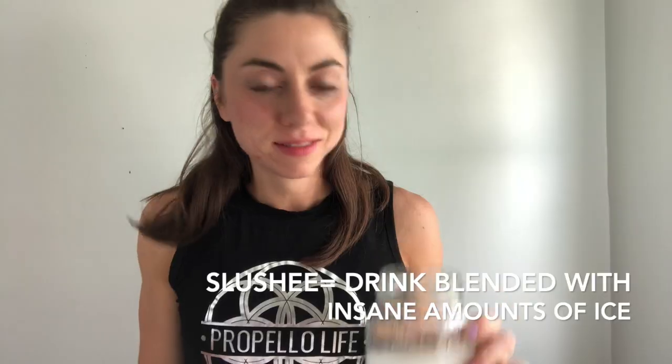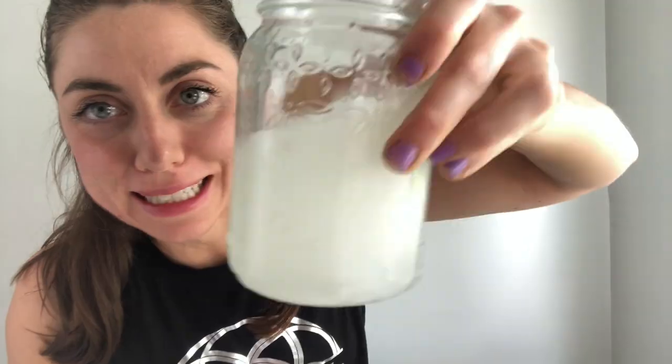I'm gonna do that right now. YOLO. All right, well I'm new at this — I over blended. But it does have the cold refreshing factor that I was going for, so it's still a win.